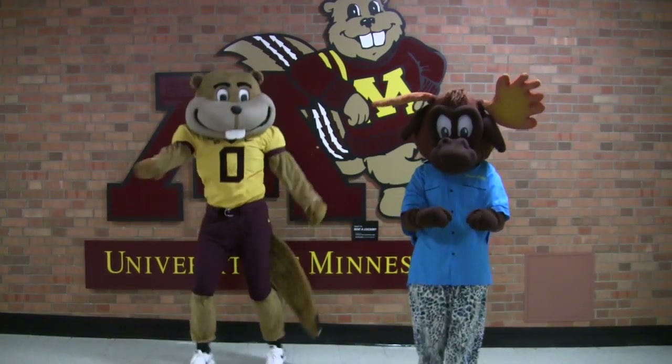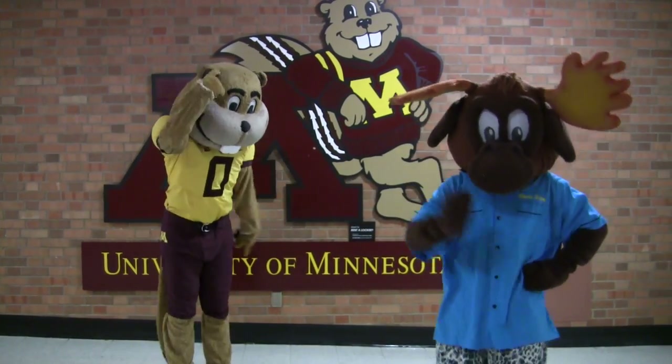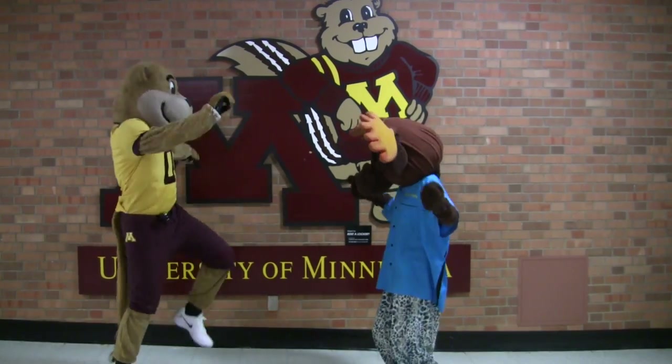All library rules were followed. No dancing was filmed in Wilson Library. Mascots may not be available for your research day. Warning: participating in History Day research may lead to side effects such as making your friends jealous, becoming obsessed with history, and impressing your parents and teachers.